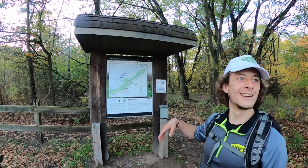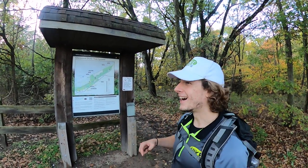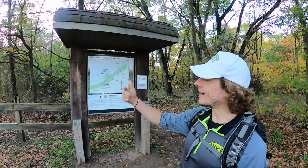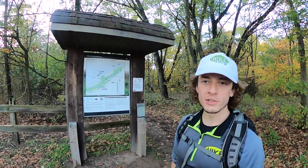Then we walked back to the trailhead and went to the other side — the west side of the Glenwood Dunes.